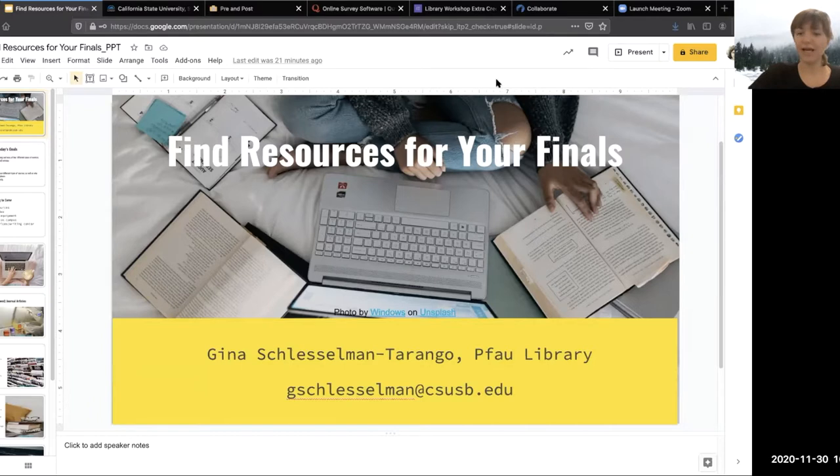I have created an online guide that's a companion guide to this workshop. We're not going to be working off of the guide, but I do want you to know that it's available for you as a resource. It contains a lot more information than what I'm going to have time to cover today.